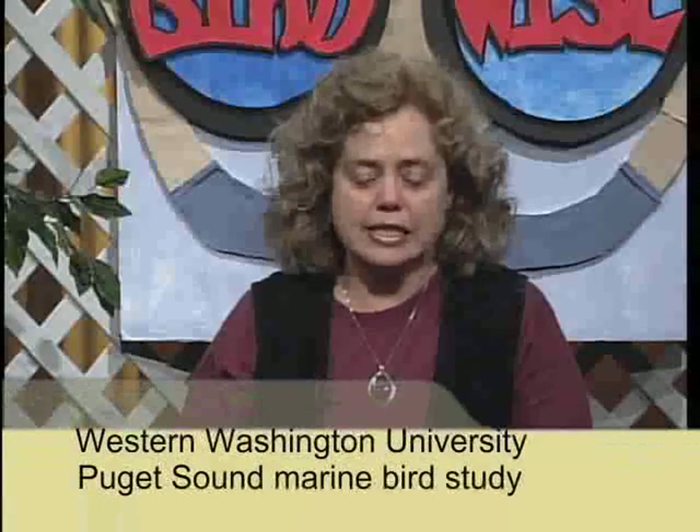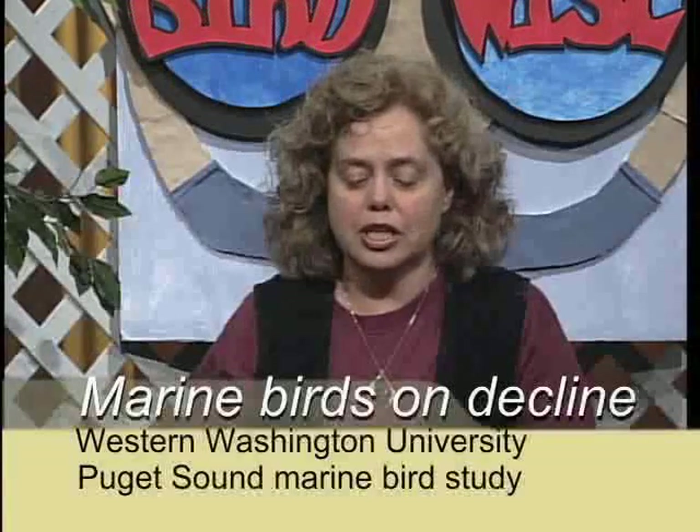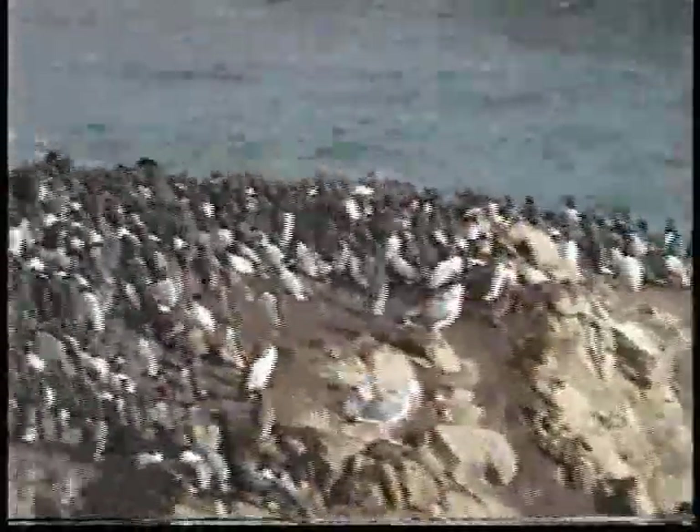Preliminary results from a soon-to-be-released study on marine bird populations in northern Puget Sound indicate steep declines in many key species since the late 1970s. The four-year study, conducted by John Bauer, a professor of field biology at Western Washington University, included a census of 80 North Puget Sound marine bird species — those that live in the water, not just on the shore. Students gathered data from about 150 sites between Saanich, British Columbia and Whidbey Island. The study compares the latest numbers with data collected between 1978 and 1979, when construction of oil refineries prompted federal marine species studies in the area.